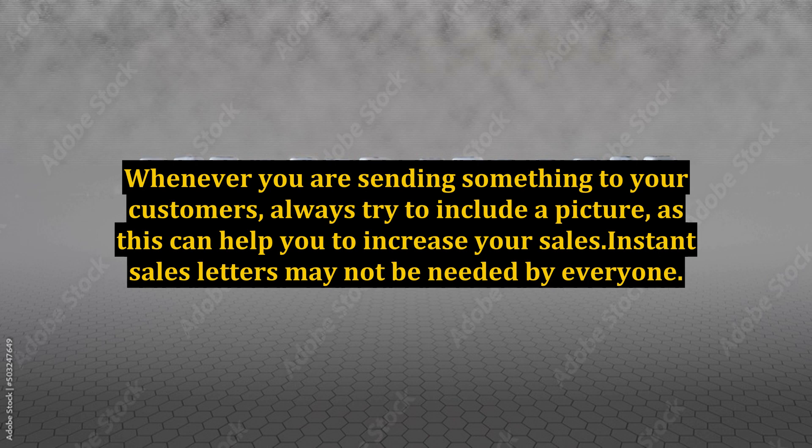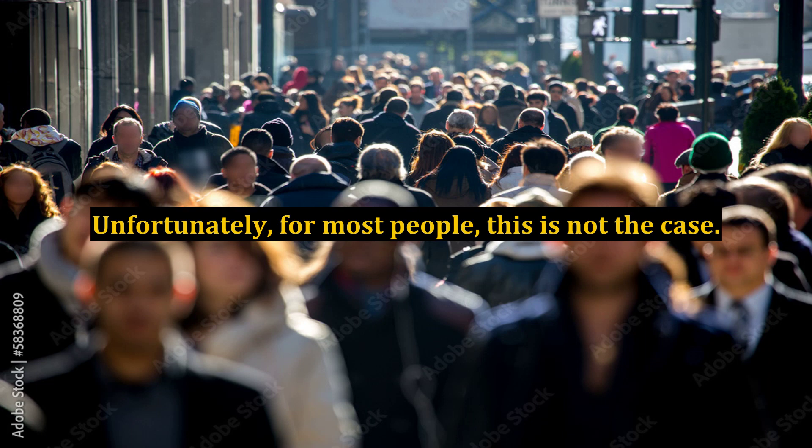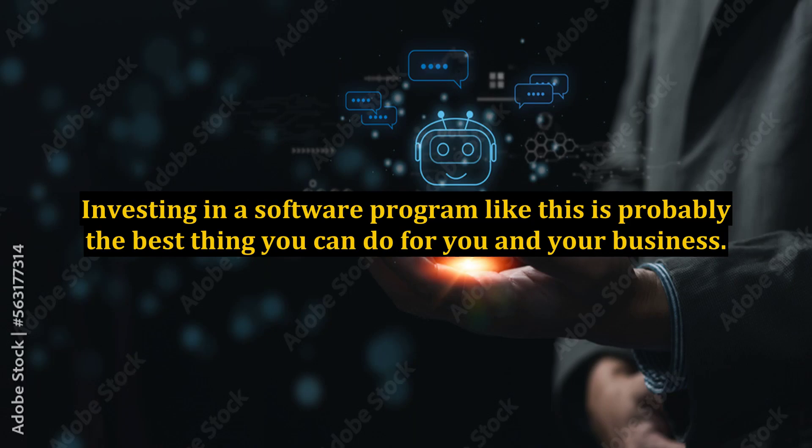Instant sales letters may not be needed by everyone. Some people have a natural ability to write attention-grabbing headlines, and their skills in copywriting are extensive. Unfortunately, for most people, this is not the case. Investing in a software program like this is probably the best thing you can do for you and your business.